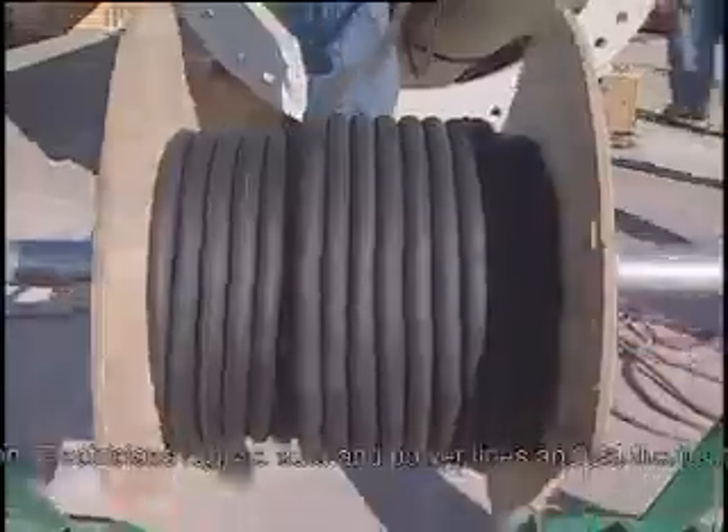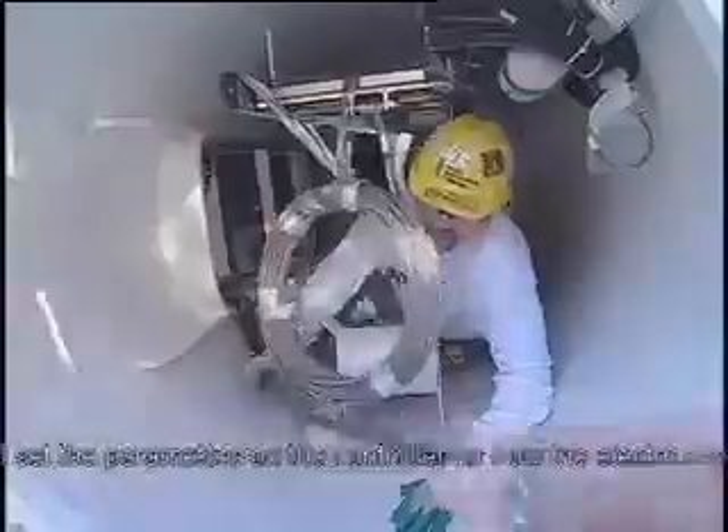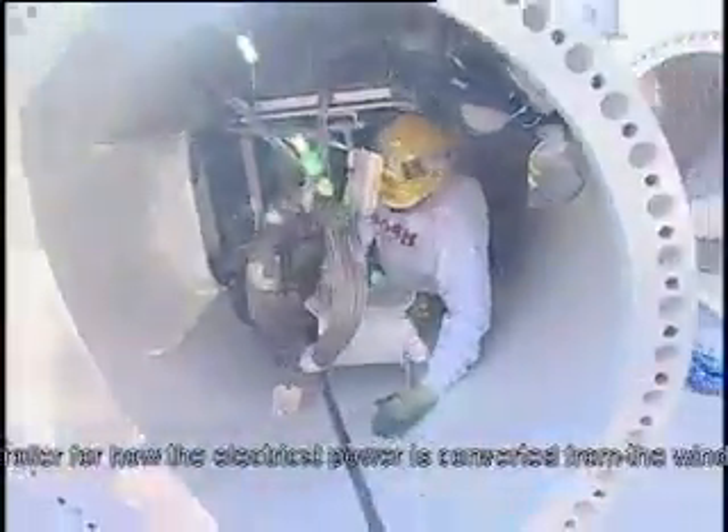Wind turbine technicians assemble, maintain, and repair wind turbines used in energy generation. Electricians run the data and power lines and set the parameters on the controller for how the electrical power is converted from the wind turbine.